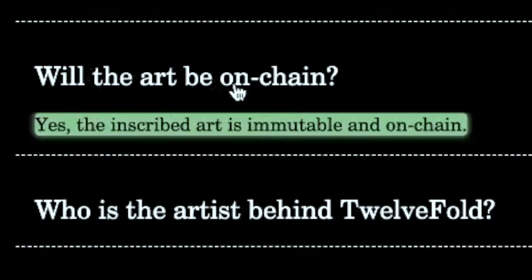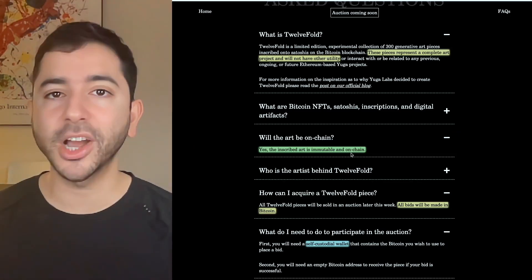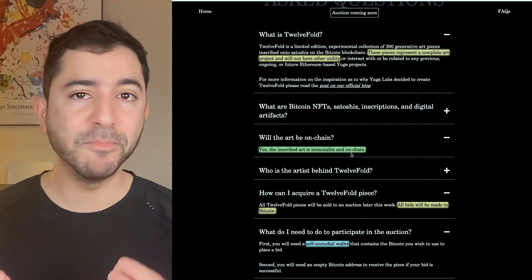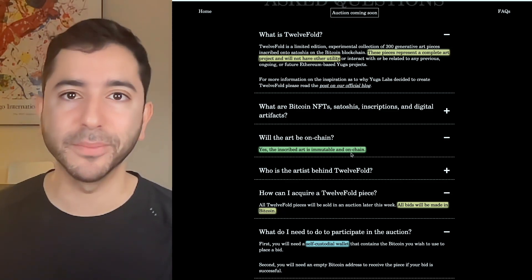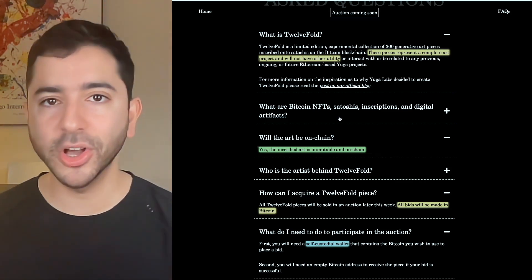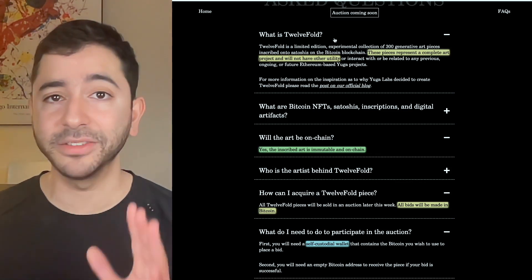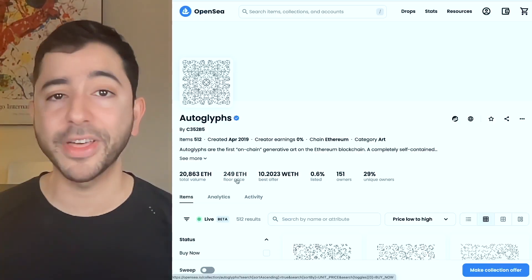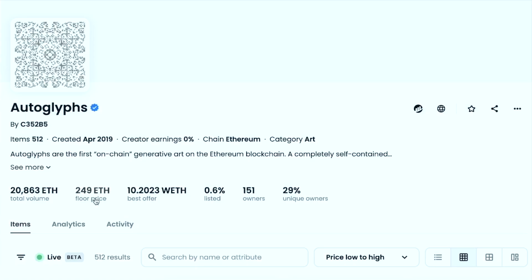Will the art be on-chain? Yes, the inscribed art is immutable and on-chain, meaning these NFTs are actually on the Bitcoin blockchain. Because when we look at Ethereum, surprisingly, most NFTs are not actually on the Ethereum blockchain — there's just a link that points to the image. On-chain is very rare on Ethereum, and sometimes that makes it very valuable. For example, Autoglyphs have a floor price of 249 Ethereum, about $400,000 — one of the most expensive NFTs on Ethereum, simply because they are the first on-chain generative art on Ethereum.